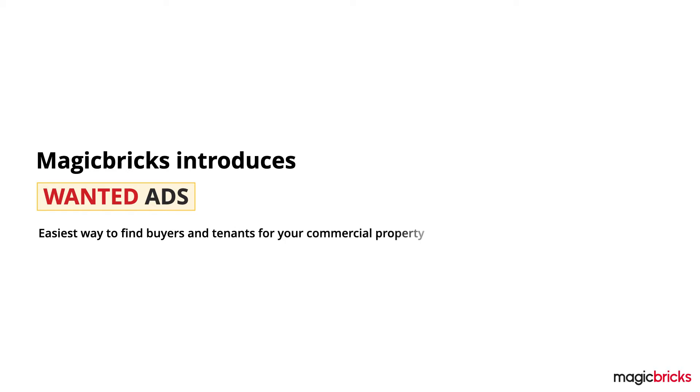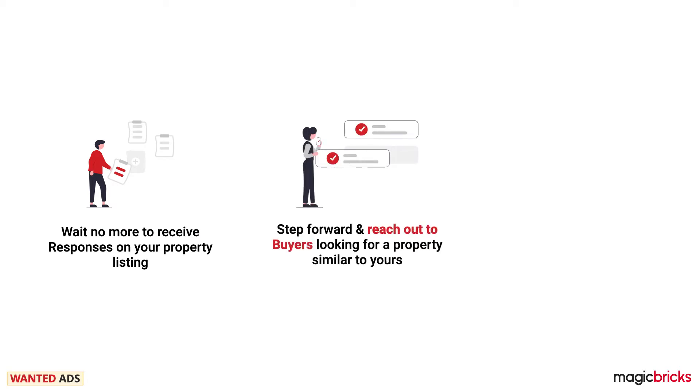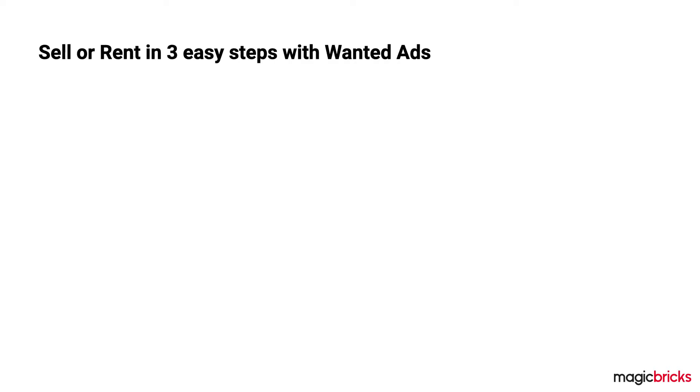MagicBricks introduces Wanted Ads — the easiest way to find buyers and tenants for your commercial property. With Wanted Ads, you don't have to wait for responses on your property listing. Instead, it allows you to directly reach out to buyers so you can close deals three times faster. Getting started is easy: you can sell or rent any commercial property in three easy steps.